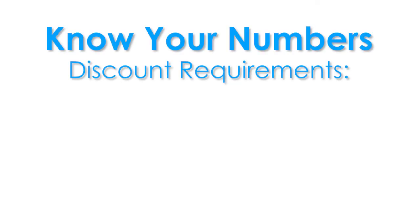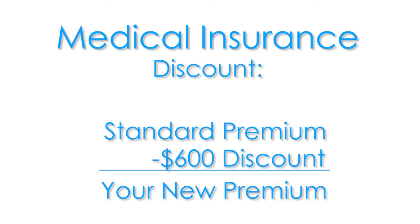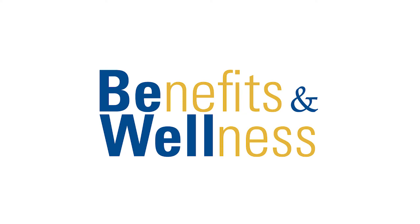In order to get your Know Your Numbers discount, you must complete your annual health screening and also your wellness profile. You can go to myquadmedical.com/HII and make an appointment today. Remember, all your information is always private and confidential.